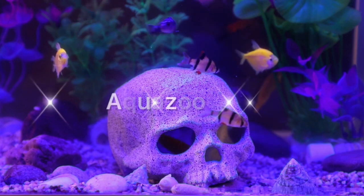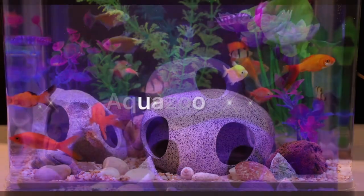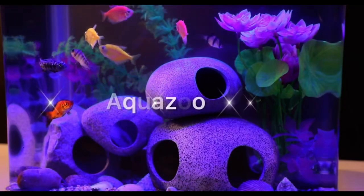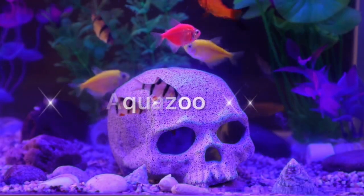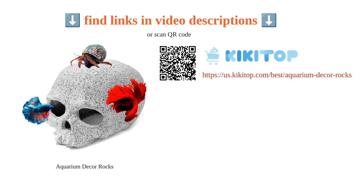The rocks are attractive and have multiple openings for fish to swim in and out. They are stackable and stable, ensuring they stay in place. The quality is top-notch, although some customers found the edges to be slightly rough. Overall, these rocks are a great choice for creating a secure and cozy environment for your fish.